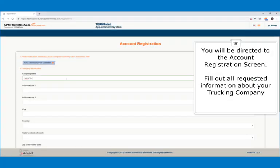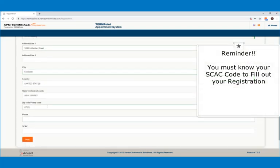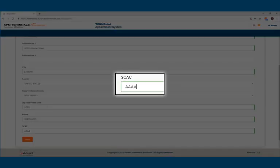You will be directed to the account registration screen. Fill out all the requested information about your trucking company. Remember, you must know your SCAC code to fill out your registration. If you don't know your SCAC, please contact the TSC and they will be able to assist with that information.